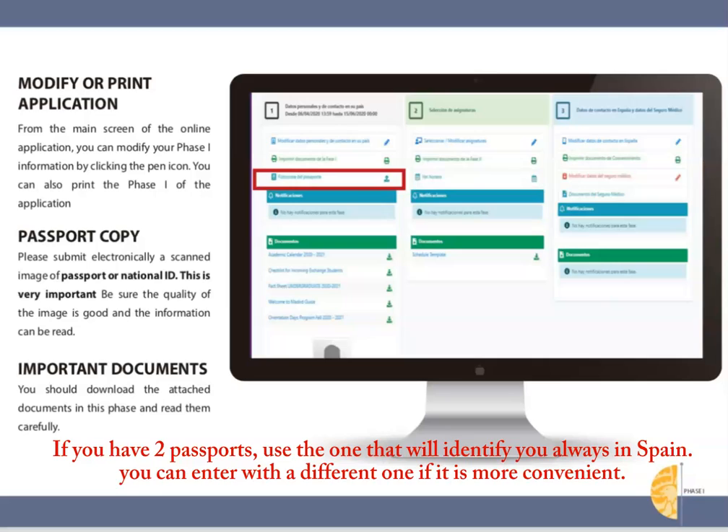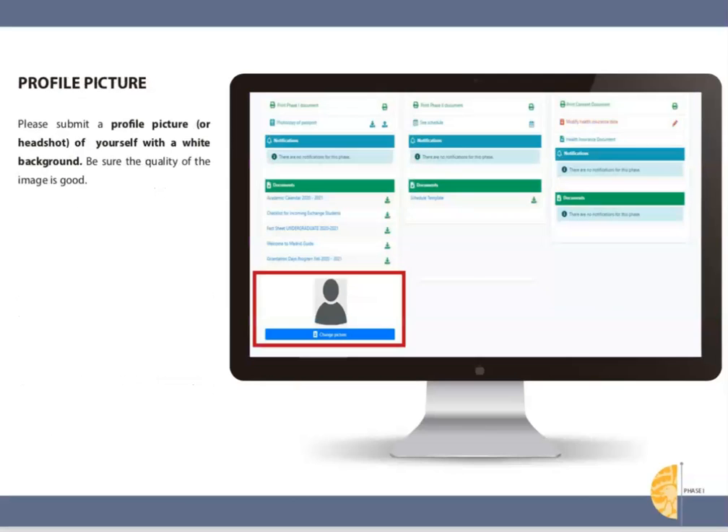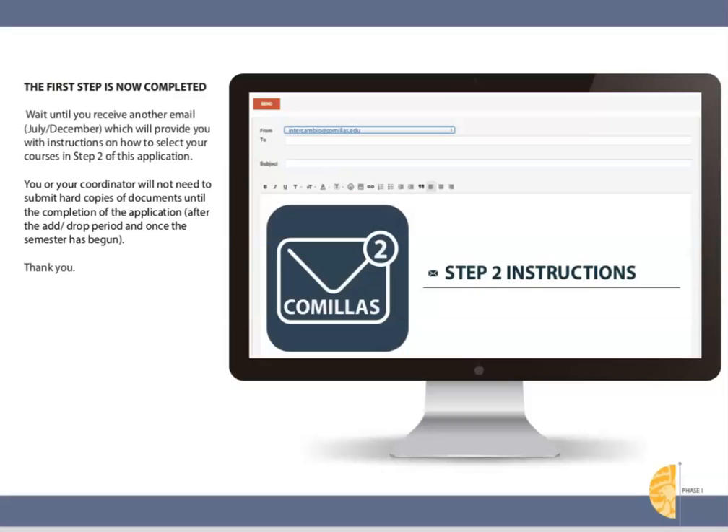This passport choice does not have to be the same passport you use to enter the country. For example, you could enter with a European passport so you do not need to obtain a visa, but once in Madrid identify yourself as an American for all documents. If at Georgetown you're enrolled as an American citizen, it makes sense to maintain that nationality on your Comillas transcripts. Also read the attached documents — you can return to this application to modify information or print at any time. Attach a headshot or ID photo such as your passport picture; the background should be white and please keep it professional.